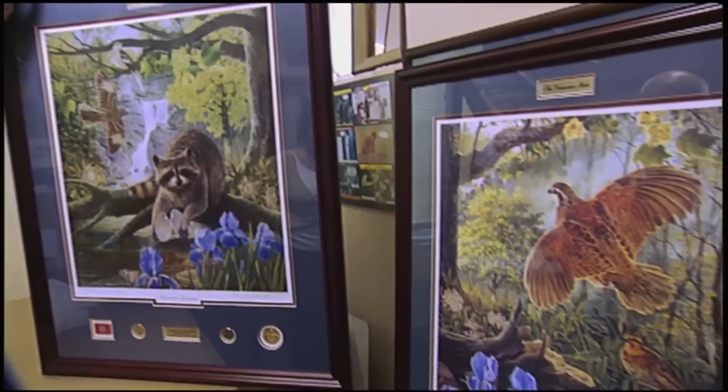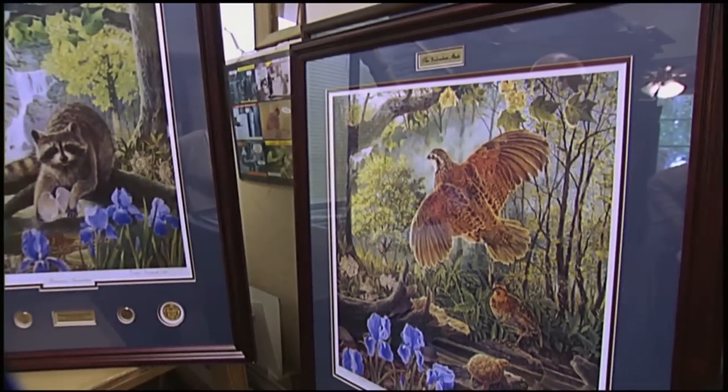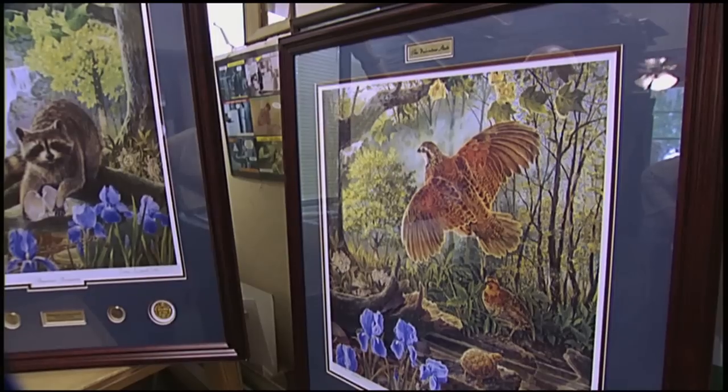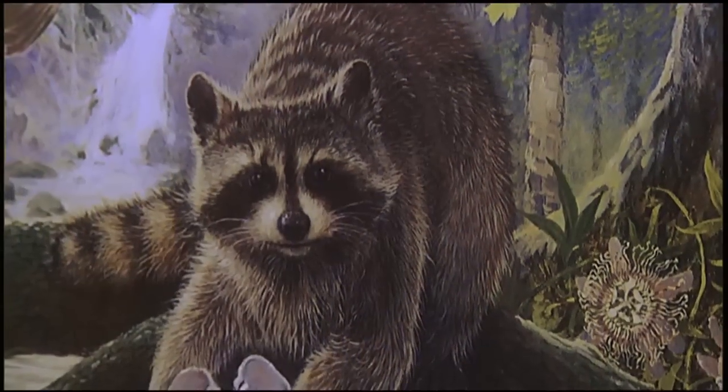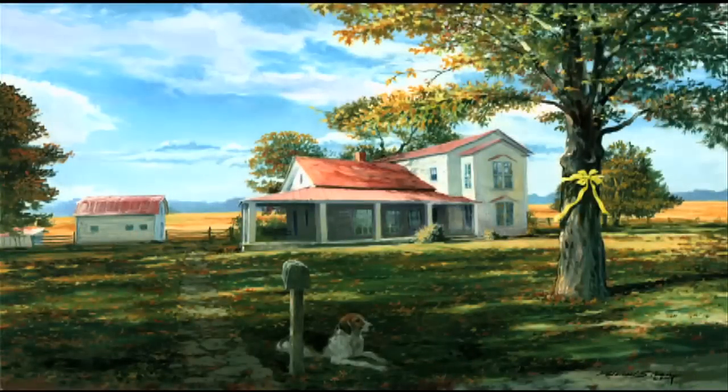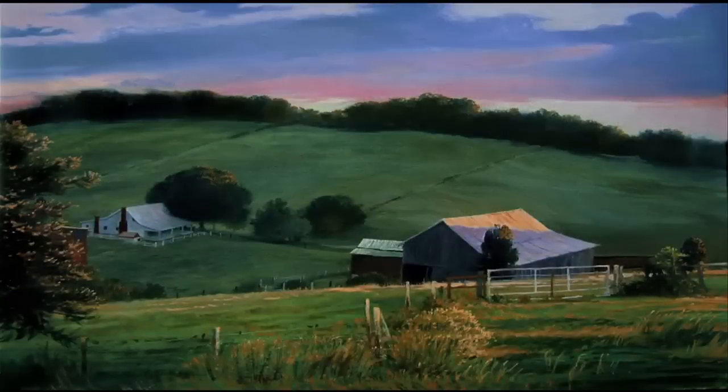Still, there is something pretty special about painting those state symbols, knowing that school children across Tennessee are looking at and learning from his work. I think it's great. It does have something to convey in terms of knowledge, and I think it's a good learning tool.